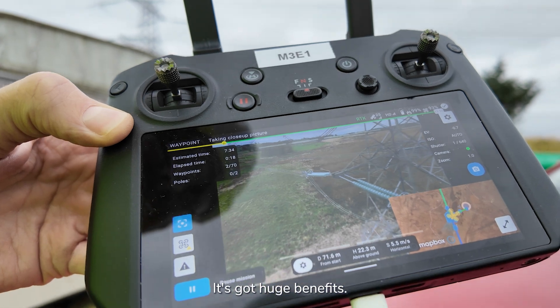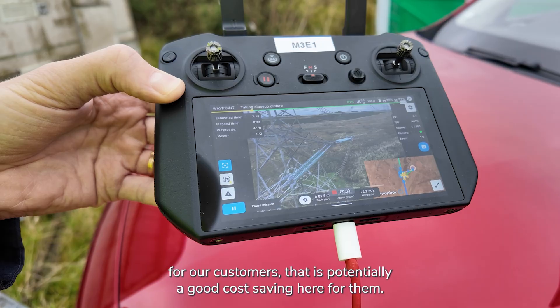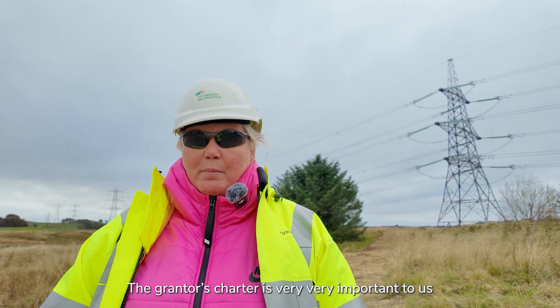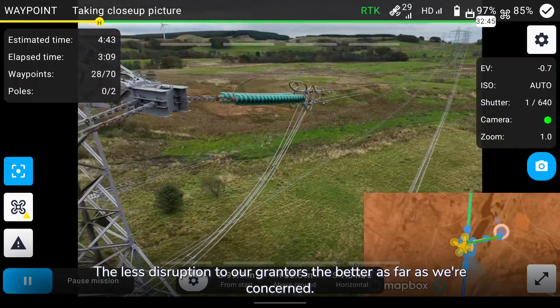It's got huge benefits. First and foremost, our customers — there is potentially a good cost saving here for them. The granters chart is very, very important to us and the least disruption to our grant is the better as far as we're concerned.